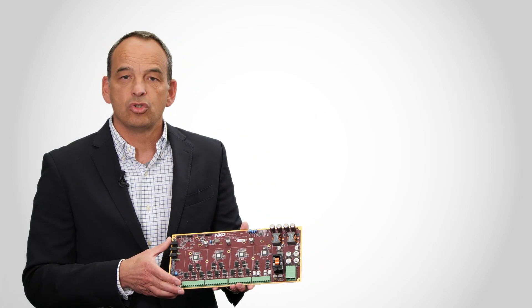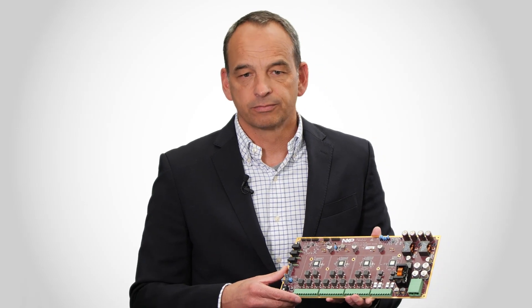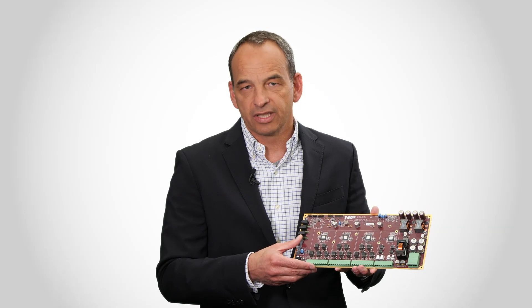Customers using the NXP Class D audio amplifier product family can design one generic scalable sound system. Depending on specific OEM requirements, they can reconfigure that system, and with that they save R&D effort and time to market.